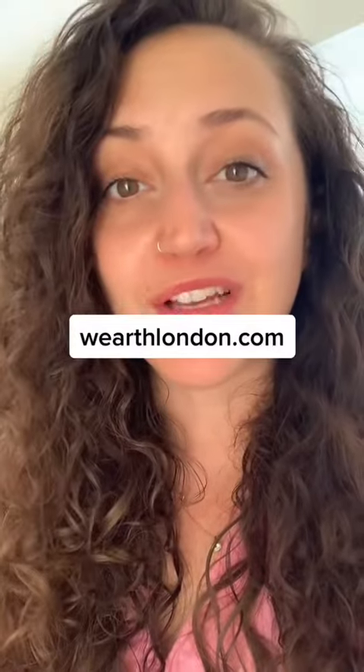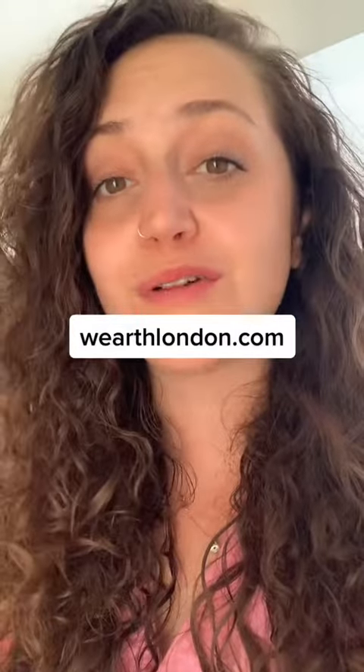That's all we can fit into one minute, but should we do part two? By the way, don't forget that we stock every one of the products featured here, so if you want to shop them just go to worthlondon.com.